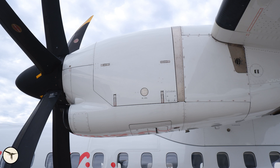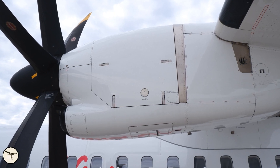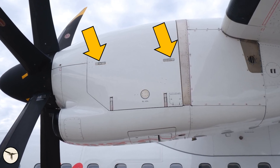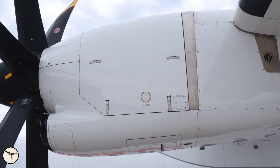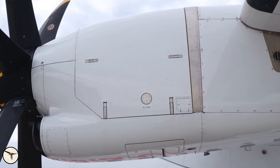So what happened here? Well, the engine has a cowling on each side that provides engineers with access for inspections and maintenance. These cowlings are secured with four latches. As pilots we conduct a walk-around before every flight to make sure everything is secure. That includes checking that the cowling is properly locked — at least that's what we are supposed to do.